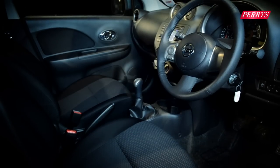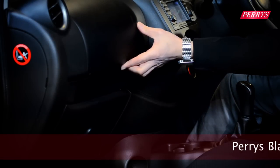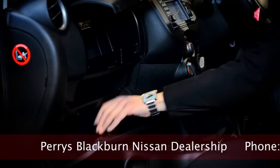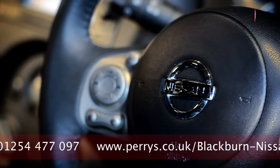Inside, the Nissan Micra features a well-laid out instrument panel with a circular display in the center for all the pure heating options. The cabin also contains plenty of cubby holes, which is great for storing things like bottles and magazines when you're out and about. All Nissan Micra models come with electronic stability control, Bluetooth, electric windows, and plenty of airbags.